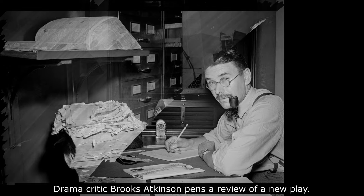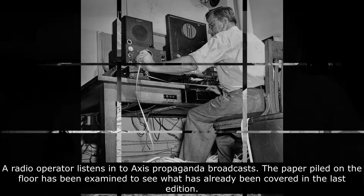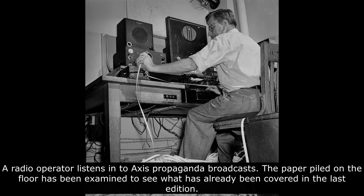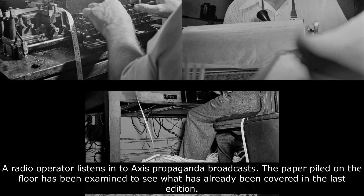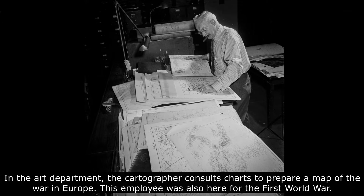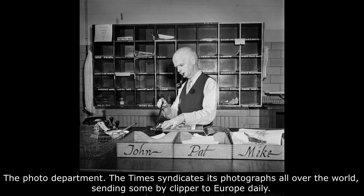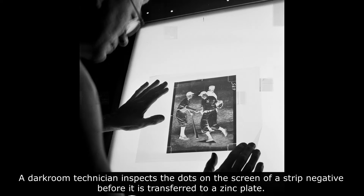Hot type is shorthand for the widely used hot metal typesetting method invented in the 19th century. Typesetters created lines of text using brass letters, then injected molten lead into the mold. The resulting plates were used to print books and newspapers. Afterward, the lead was tossed back into a hull box, melted down again, and reused. This technology had several advantages: it reduced labor since type sorts did not need to be slotted into position manually, and cast crisp new type for each printing job.